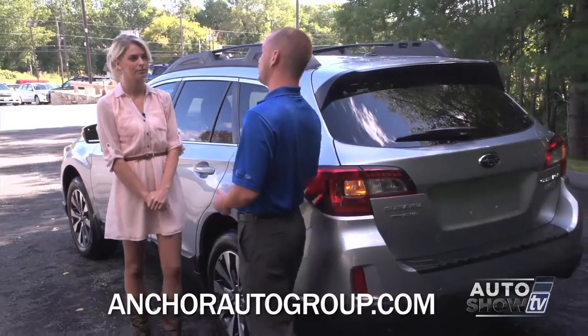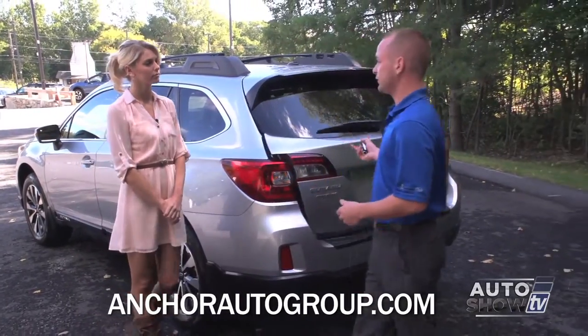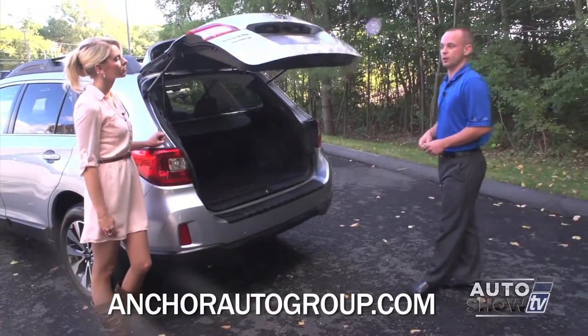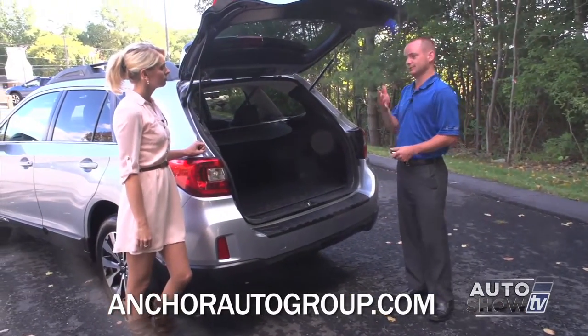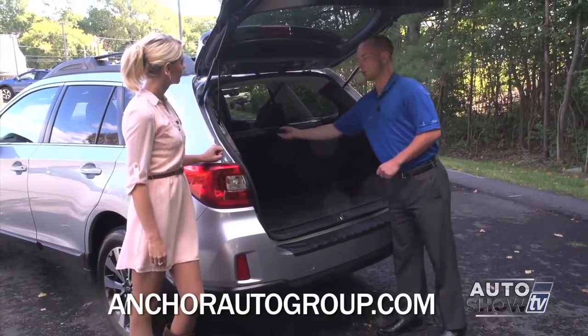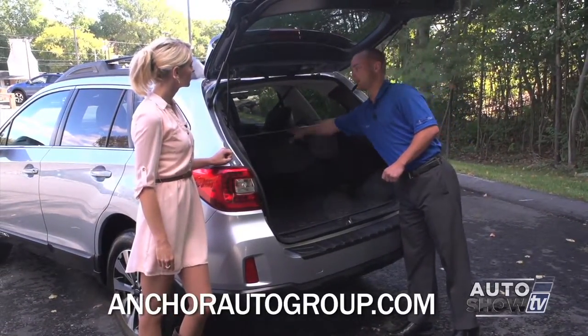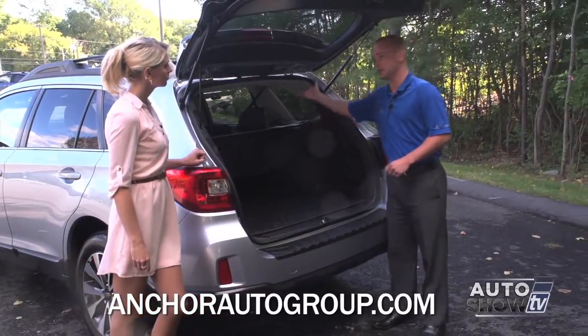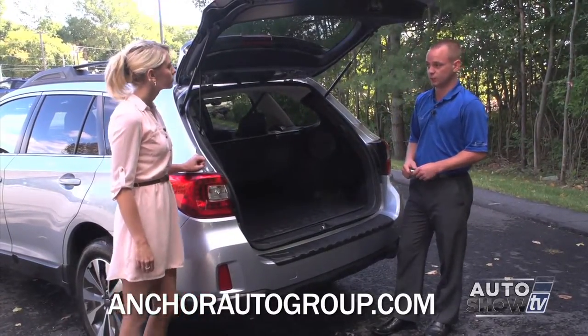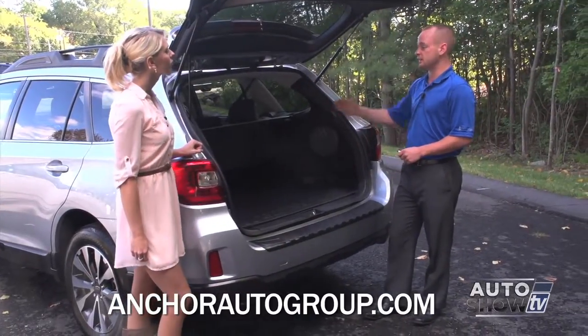Brand new for the Outback is a power lift gate. Power lift gates were standard on Forester Limiteds, but they never had them on the Outback. A lot of people were asking for that, now they have it. In the back we still have plenty of space. You still have your cargo cover that comes over and hides your important belongings, and that cargo cover can come out to give you added height so you can fit cargo and storage in there. The seats still fold down — it's a 60-40 split — and on the Outback they still recline.